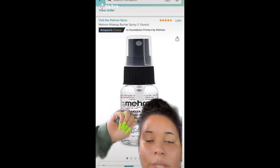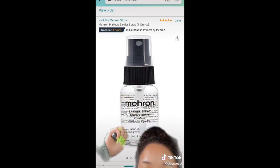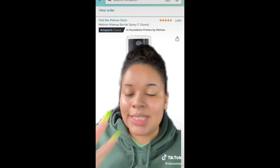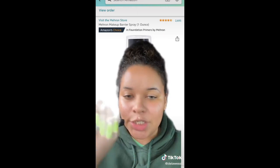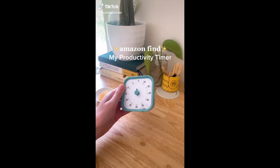Let me put y'all on — if you want to have a good hot girl summer without your makeup coming off in the water, get you some Mariham barrier spray. It's a dupe for another barrier spray but your makeup is not going to come off. It's still available on Amazon and it's only eight dollars.